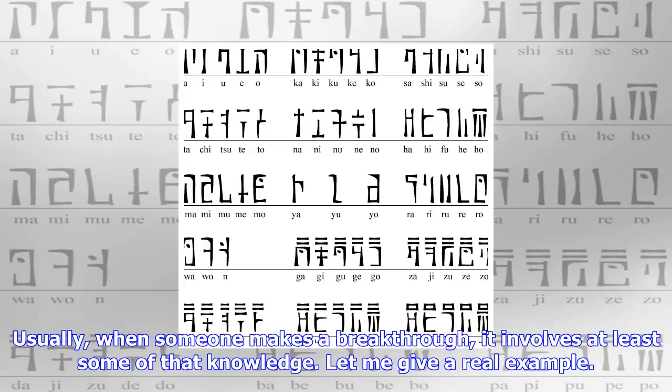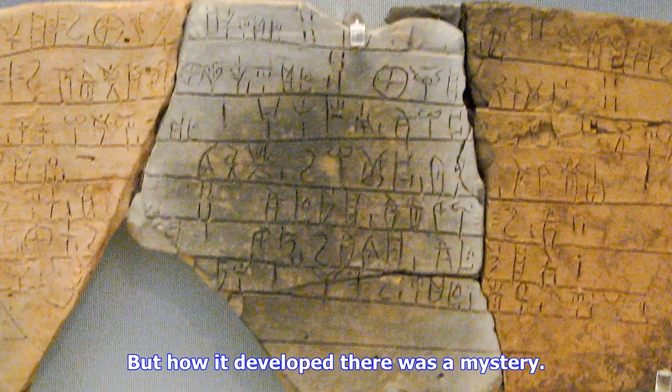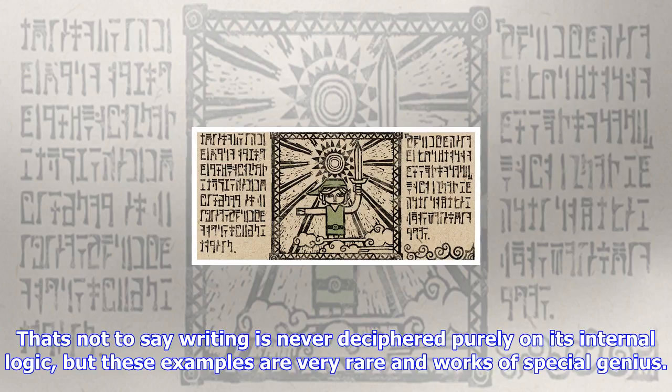Let me give a real example. For a very long time, it's been known that our alphabet came to Europe from what's now Lebanon, Syria, and Israel — but how it developed there was a mystery. In the early 20th century, Egyptologists were able to identify some very ancient inscriptions in caves in the Sinai Peninsula as the earliest known example of what would develop into our alphabet. The connection was made because they knew that people from the Levant had worked in Egyptian turquoise mines in the area, and linguists were able to identify a phrase as a dedication to a Canaanite deity. That's not to say writing is never deciphered purely on its internal logic, but such examples are very rare and works of special genius.